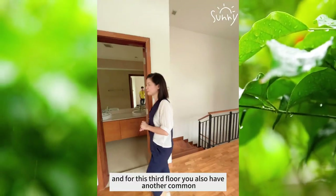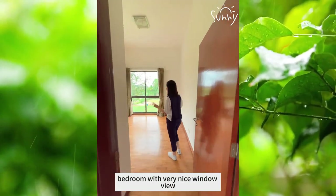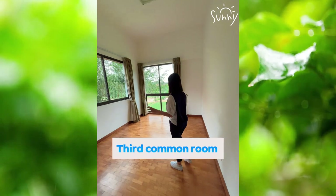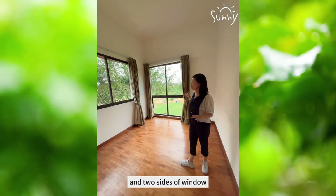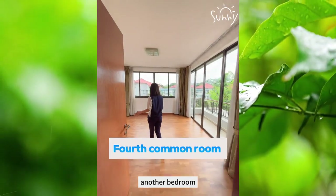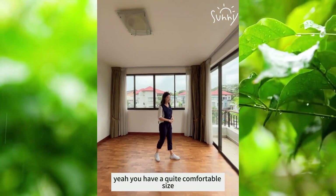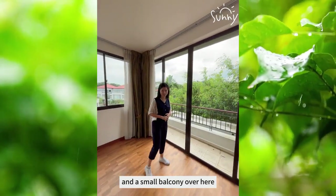For this third floor, you also have another common bedroom — one bedroom with a very nice inner view and two sides of windows. Another bedroom at the front — yeah, quite a comfortable size with a small balcony over here.